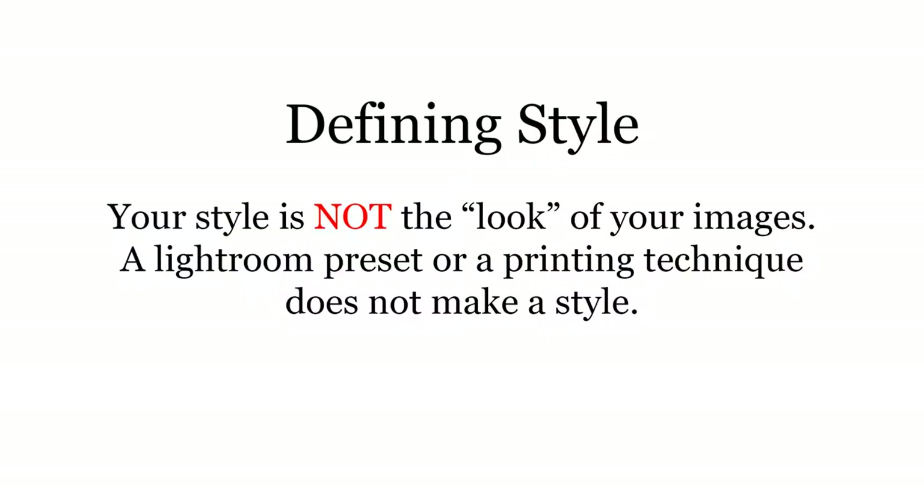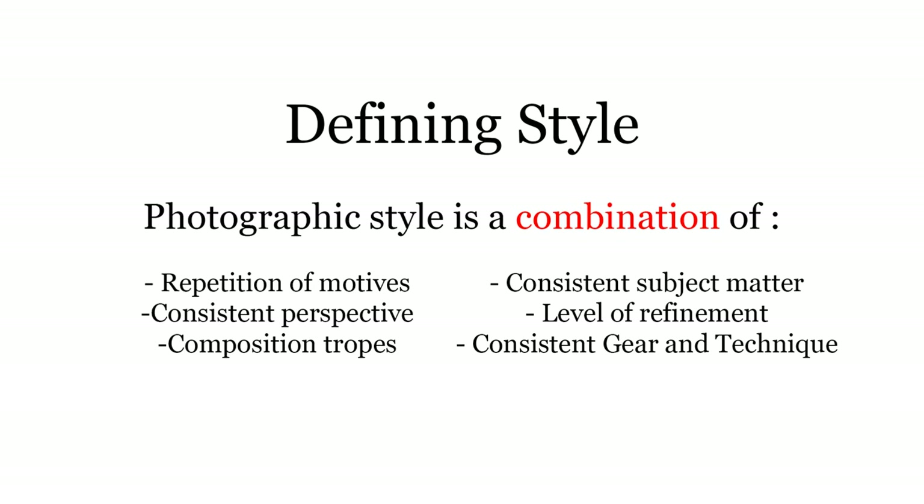So first off, we need to define what is a photographic style, and it's not just the look of an image. It's not something you can download and apply as a preset on Lightroom and be done with it. A photographer's style is a combination of everything they do, every decision that they make, and the way they make those decisions consistently throughout their career.